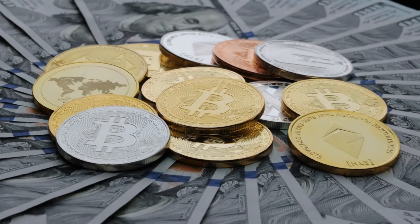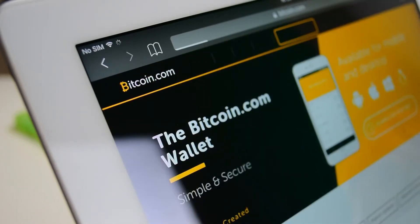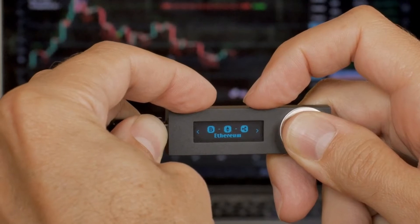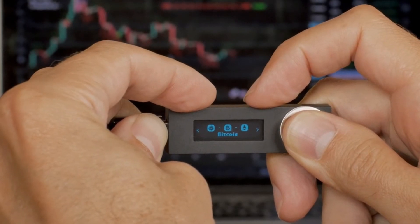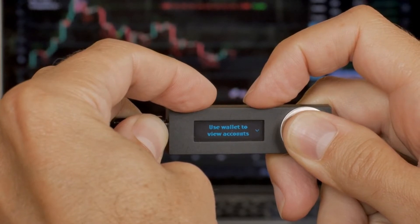Your first step in purchasing Bitcoin is finding a reliable Bitcoin wallet. Cryptocurrency wallets for Bitcoin are a safe way to store digital properties. Keeping your crypto in your wallet rather than on an exchange means that only you have access to the secret key to your money. It also allows you to hold funds outside of an exchange, reducing the chance of your funds being stolen if the exchange is compromised.